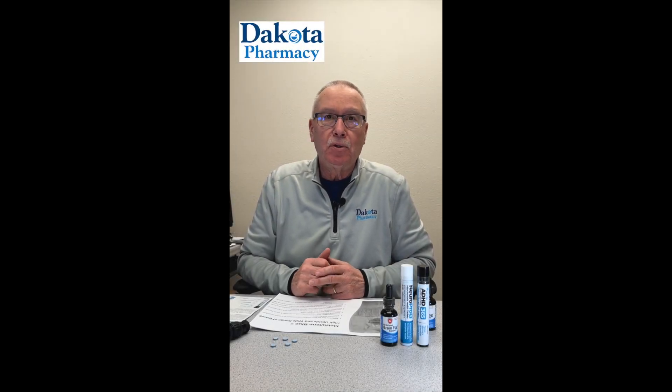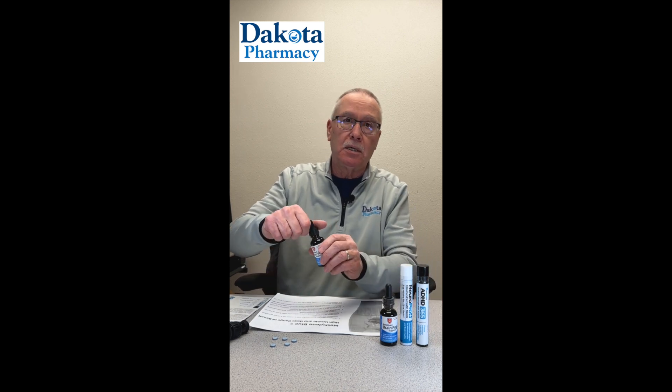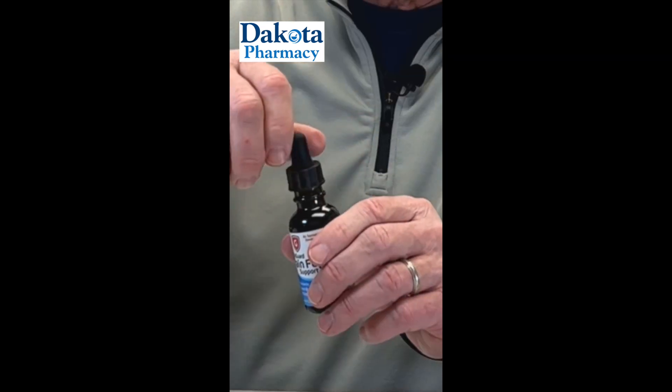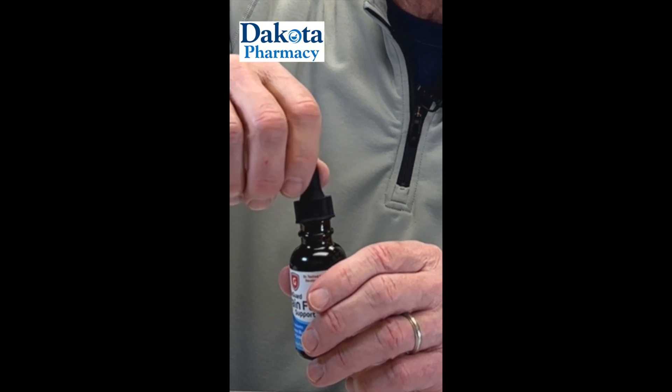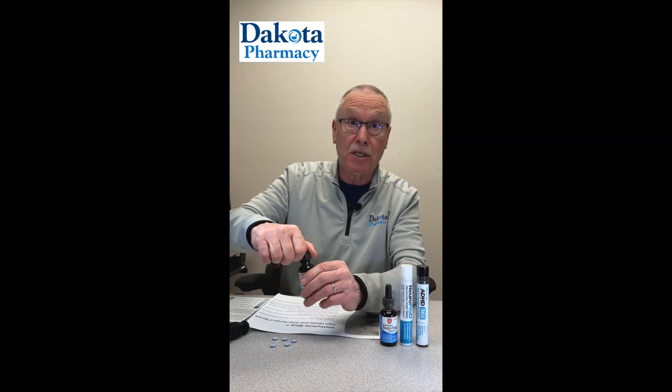We're going to continue our conversation on methylene blue. I've just learned a lot in the last few weeks. We talk about methylene blue being something old because it's been around for a long time, something blue because it is blue, and today we're going to talk about the something new.